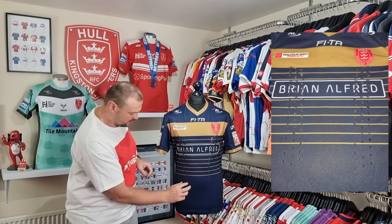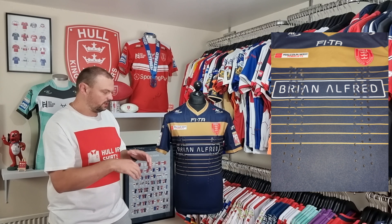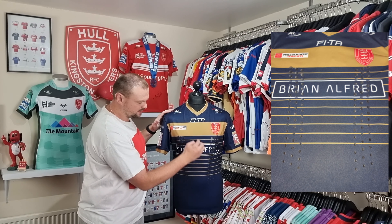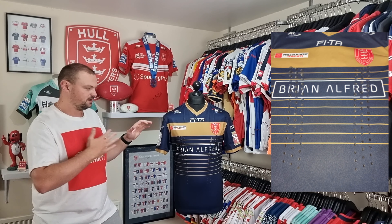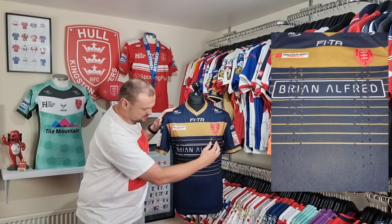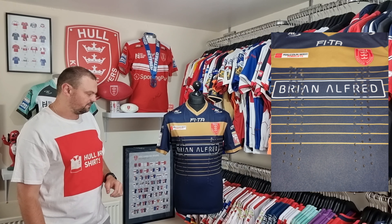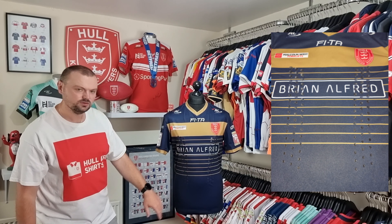We have the grip patches that we are accustomed to seeing now, but these ones are very different. Normally you see them going across the chest, but these ones are actually more down the side. Across the centre part of the chest where you would kind of expect the ball to hit, there's nothing there — it's just on these side panels. I've questioned the effectiveness of those in the past and I think I'm going to do that again here.